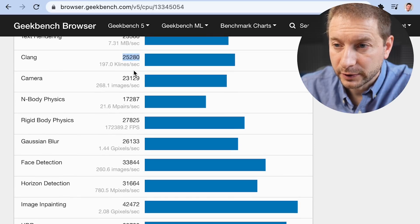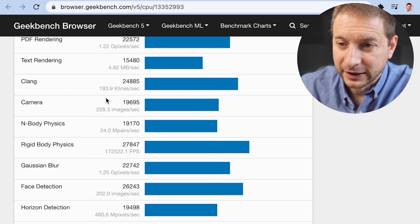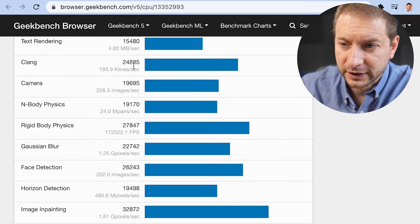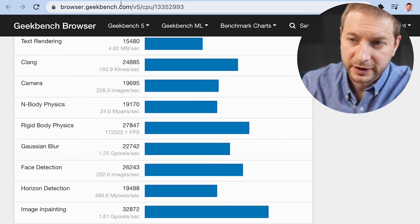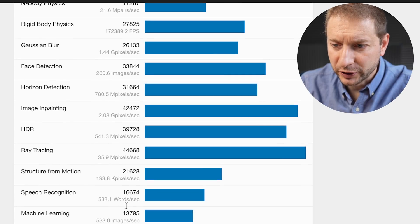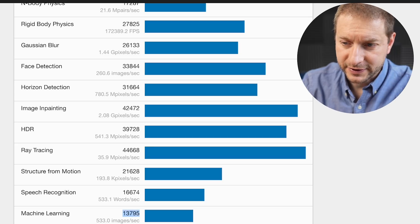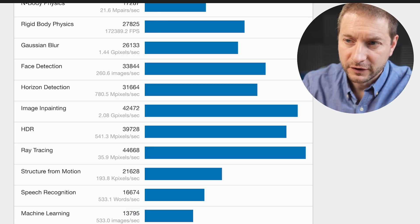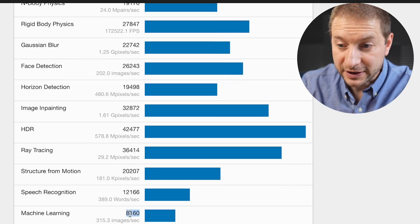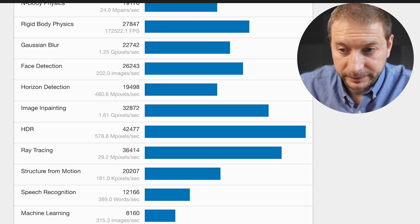Clang multi-core for the M1 Ultra is 25,280, and Clang for Intel is 24,885 — they're very, very close. Finally, machine learning multi-core: the M1 Ultra scores 13,795 versus Intel's 8,160 — a big difference there. That's the Geekbench breakdown.